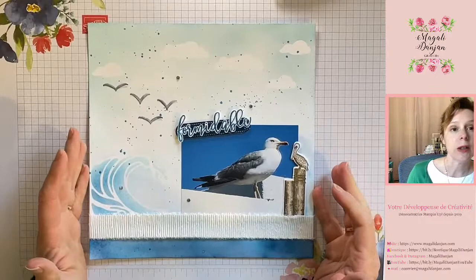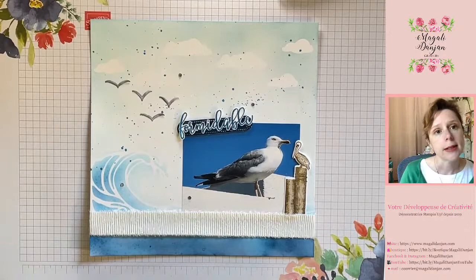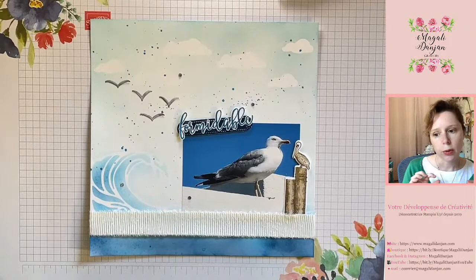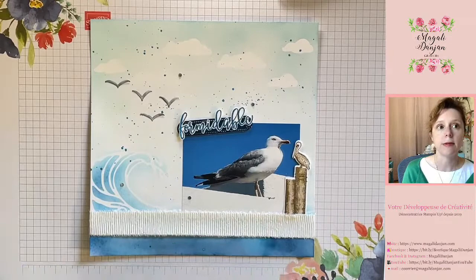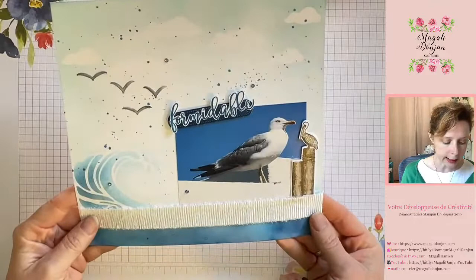Pour réaliser cette création, j'ai pris du papier blanc simple épais. Le blanc épais va avoir une meilleure tenue pour nos travaux de colorisation. Si vous n'en avez pas, vous n'êtes pas obligés de partir sur du papier aquarellable — restez sur un papier blanc simple Stampin' Up. Le papier a un grammage de 210-220 grammes, c'est très bien. Si vous n'avez pas ça à la maison, faites attention au grammage de plus de 200 grammes pour avoir une bonne tenue et une bonne résistance des encres.